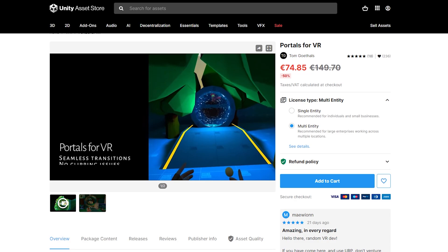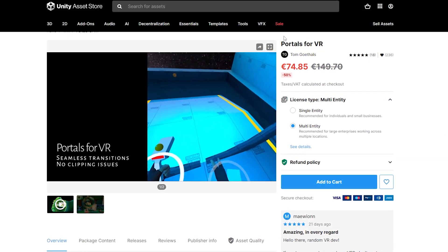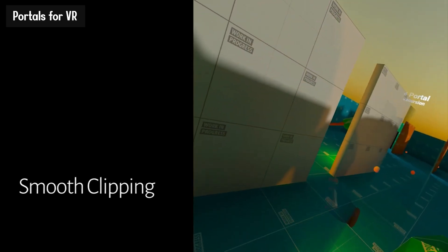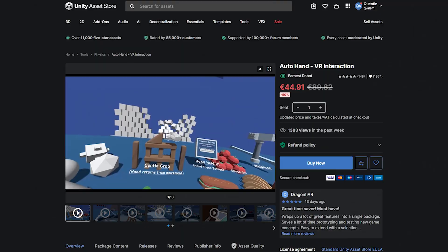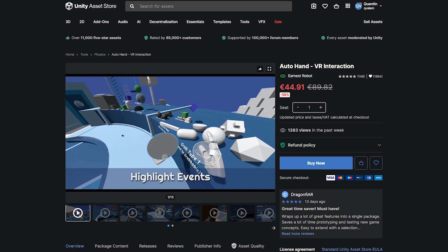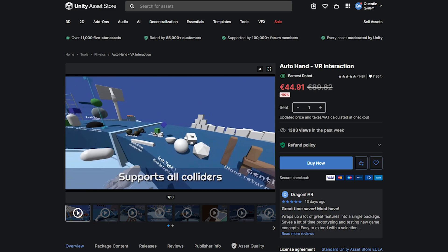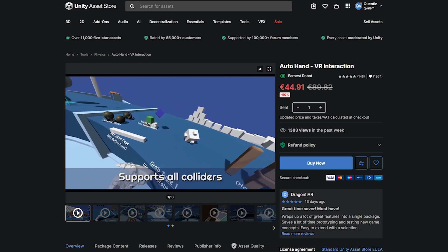The name of our next asset already explains it pretty well. Portals for VR features a very advanced portal system specifically made for VR. It is super optimized, works well with seamless transitions, and there is even a new update to work in Passthrough. Next on the list, we have Auto-Hand. If you want your game to have great grabbing interactions, Auto-Hand is there for you — all the grabbing poses are automatically generated based on the object you are grabbing. Super impressive, and at half the price again.